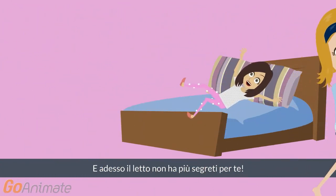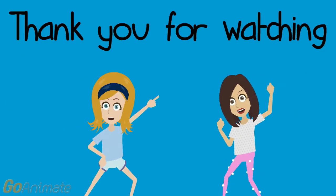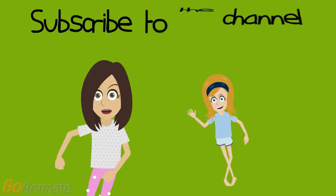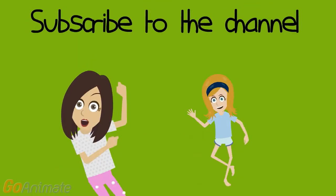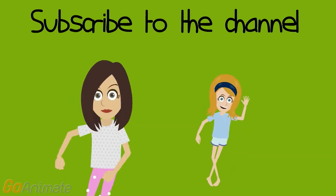Enjoy your sleeping and your dreams. Video tutorial is over. Subscribe to the channel. See you soon. Ciao! Il video tutorial è terminato. Iscrivetevi al canale e ci vediamo presto. Ciao.